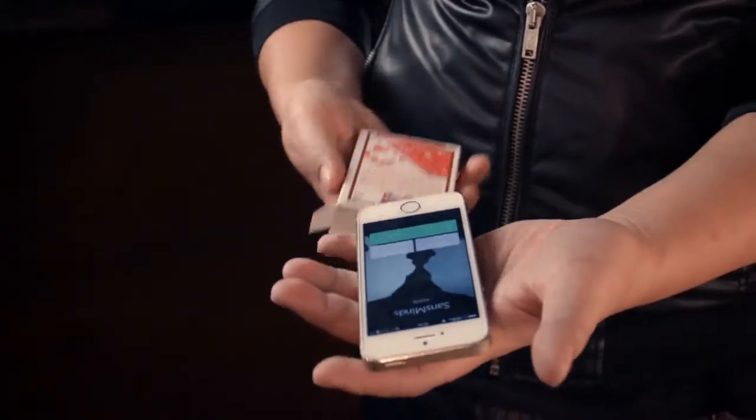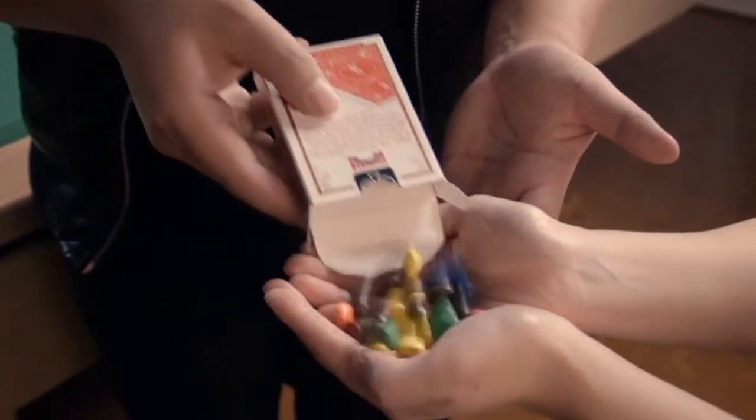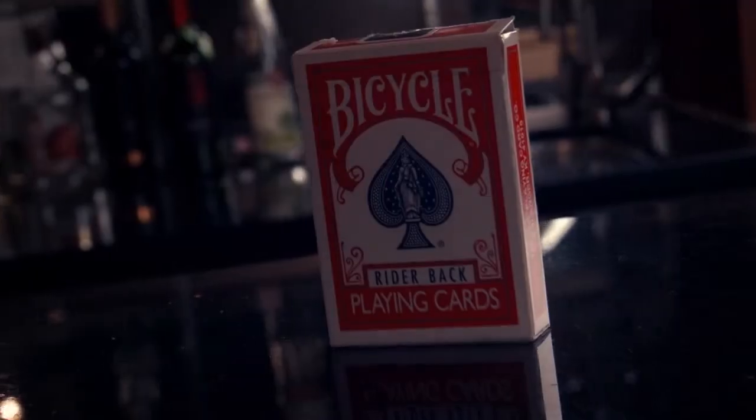And it's so easy to do. So what are you waiting for? The Wonderbox is the eye candy your working routine needs. Check it out.